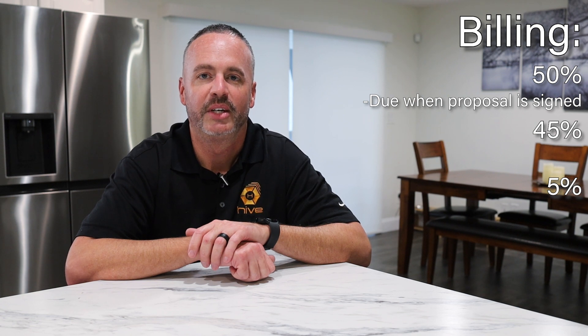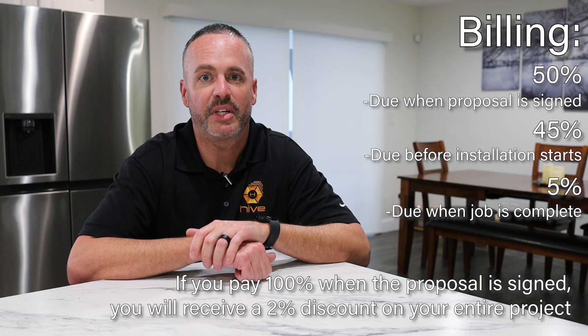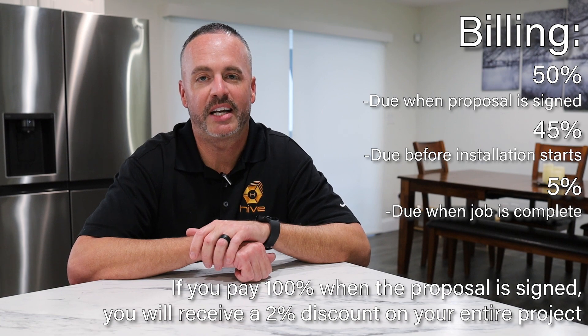What to expect with our billing over here at Hive is our traditional 50-45-5 structure. Once we receive a signed signature on our proposal, that gets transferred to Finance and Finance will send you a 50% deposit link. Once that is paid, I go ahead and order your product right away. Once your product gets delivered, we'll reach out to set up the install date, and that day of, before we start the install, we will need a 45% deposit. Once the job is completed and you're satisfied, we collect the other 5%. Also, if there is a 100% payment upfront, we will give you a 2% discount so you can save a little bit of money.